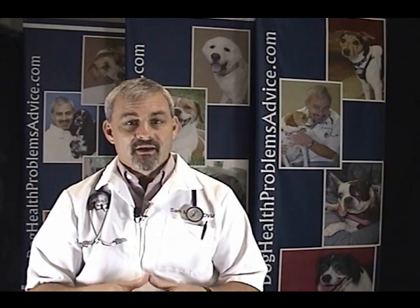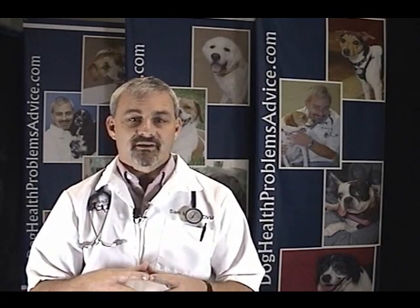Most dogs can get through parvo, but we still have a significant amount of them that die even with aggressive treatment. It's very expensive and it's very time consuming. It's very messy. We have to take procedures to isolate the dogs with parvo from other dogs, and so it can be very expensive for that reason as well.